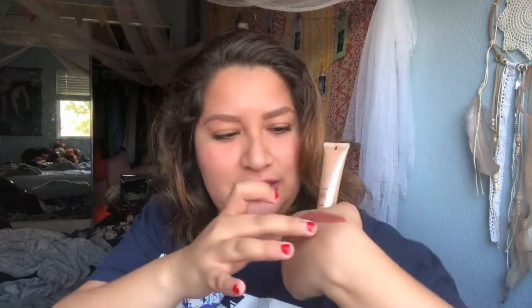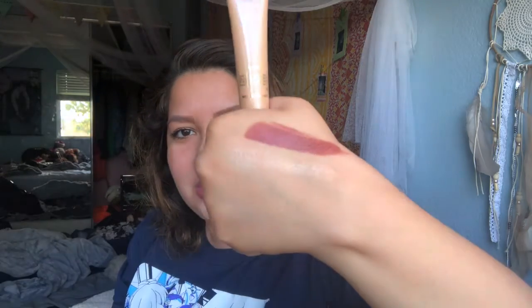I actually saw this one on the Boxycharm spoilers. Look at that — that is a nice glow! Even working it into the skin it's just wow. I like how it completely dries down but it stays super pretty. Once it's dry you can't blend it anymore, but it stays on beautifully.